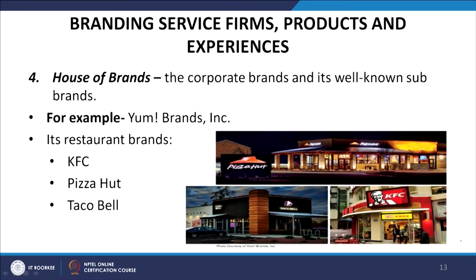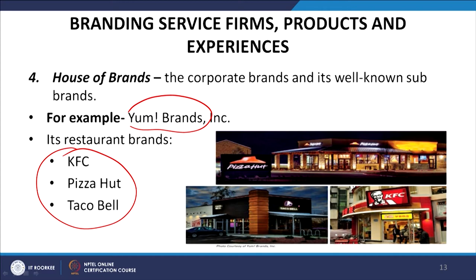The fourth option is house of brands, where the corporate brand holds well-known sub-brands. For example, Yum Brands Inc. owns KFC, Pizza Hut, and Taco Bell — the corporate entity is the house, and these are the various brands within it.